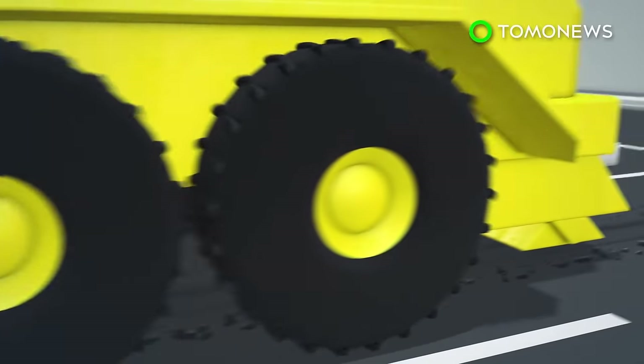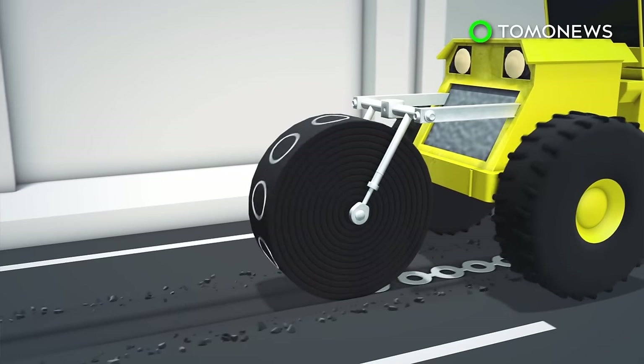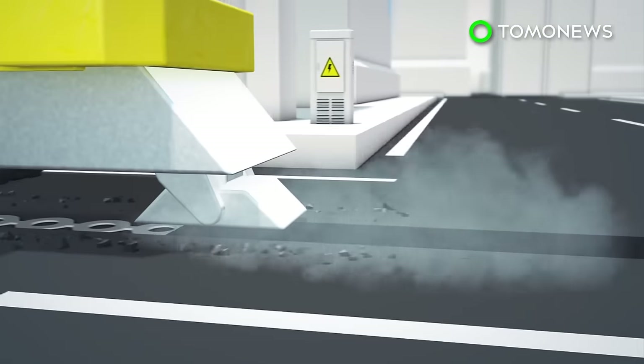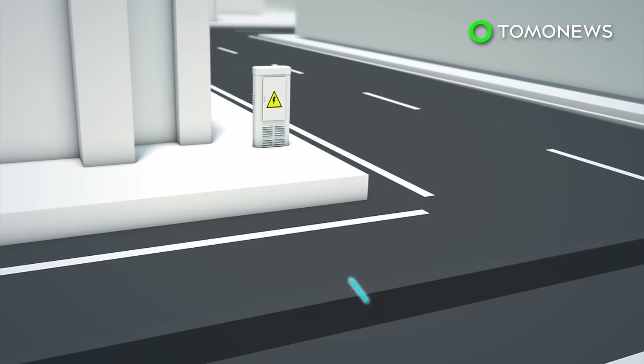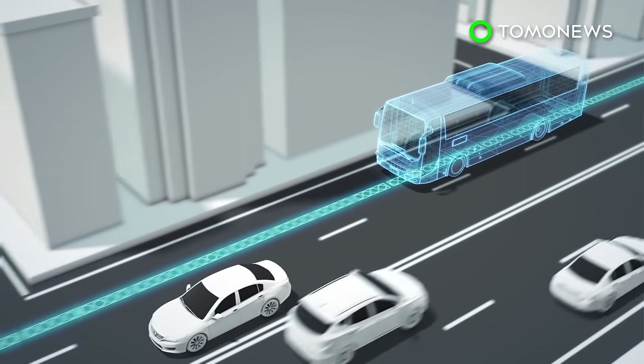The road is dug up by one machine, the coils are laid, and then another machine buries the coils under bitumen. Roadside equipment helps to monitor electricity usage. Electrode hopes to begin testing the system with a public bus in Tel Aviv.